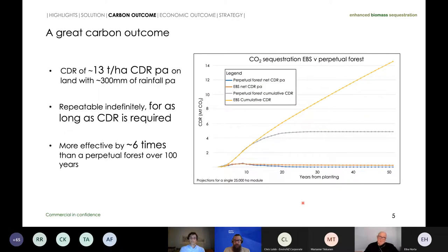Our solution has a great carbon outcome. We estimate about 13 tonnes per hectare of carbon dioxide removal per annum on land with rainfall in the range of 300 millimetres. Because of the nature of this solution as a carbon pump, it's repeatable indefinitely for as long as CDR is required. Unlike a perpetual forest, which would grow, absorb carbon, and then reach equilibrium, we project over 100 years this solution is about six times more effective than a perpetual forest; over 200 years, 12 times more effective.